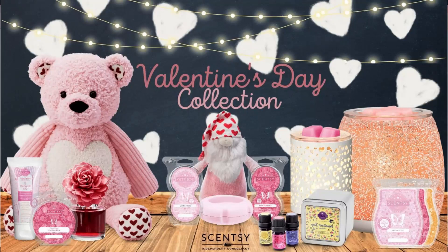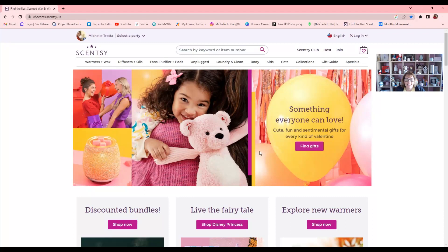Hey everyone, welcome back to my channel, Sparkling Scents. It's Michelle here, your Scentsy Gal. I wanted to share with you today on the website — since I don't have any of these items on hand — our Valentine's Day collection.